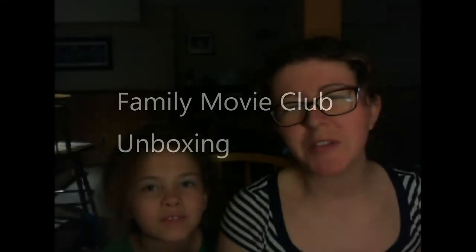Hey guys, it's Ashley from Unmet a Tree and I'm here with Penelope and we are unboxing the Family Movie Club. The cat is like screaming in the background.